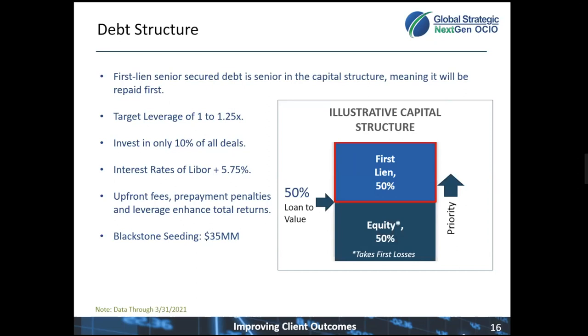The Blackstone credit team has a robust due diligence and research process that goes into which constituents make it into the portfolio, and few deals make the cut. The interest rate terms of the loans on average are floating rate based on LIBOR plus a fixed spread of at least 5.75%. Blackstone seeded the fund with $35 million and has increased its internal allocation as the fund has grown. The portfolio management team also receives their performance-based compensation as shares of the fund, so their interests are aligned for them to perform well.